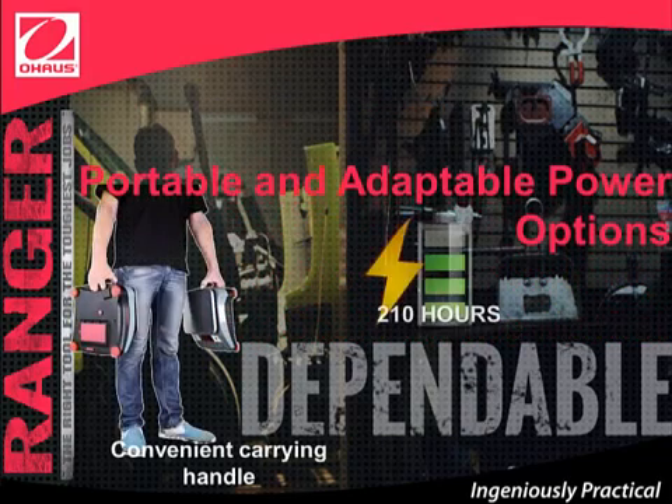Portable and adaptable power options. Say goodbye to being restricted to working only near power outlets. With its convenient carrying handle and rechargeable lead-acid battery that can provide power for more than 210 hours, Ranger Count 3000 can provide many hours of uninterrupted operation in the area of your workspace that most conveniently fits your needs.